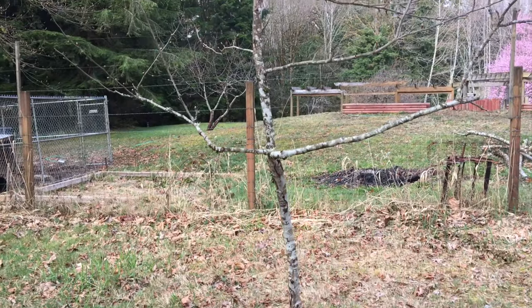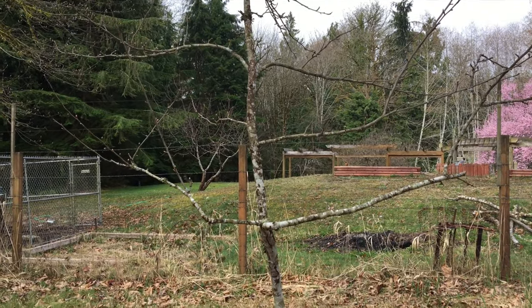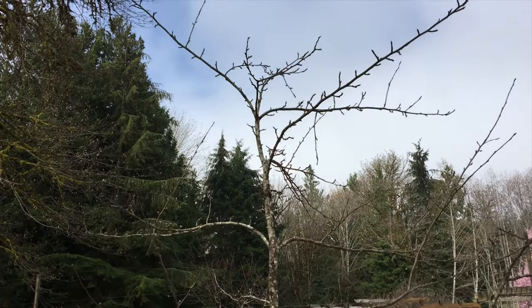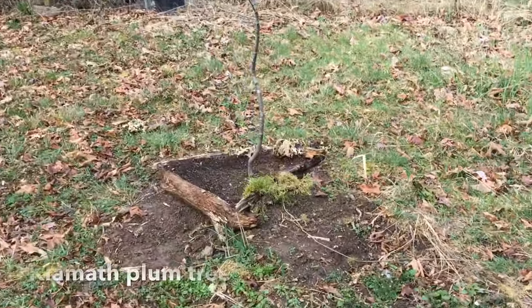This is my second apple tree — I believe it's the same variety as the one next to it, and I'm also trying to espalier this one. I still need to do some work on the top, but this one's coming along pretty well too.